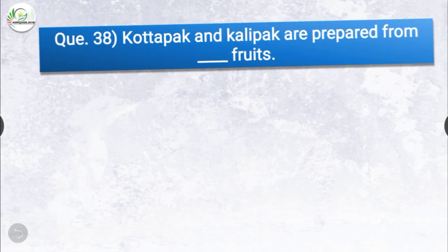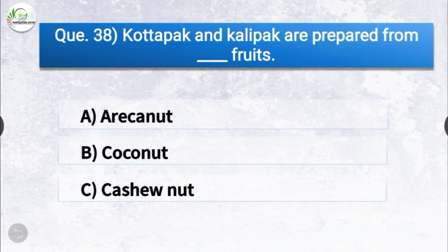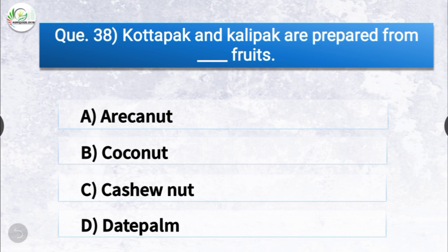Question number thirty-eight: Kotapak and Kalipak are prepared from dash fruits. The options are areca nut, coconut, cashew nut, or date palm. The correct answer is option A, areca nut. Kotapak and Kalipak are prepared from areca nut fruits.